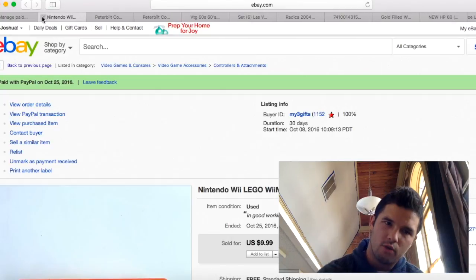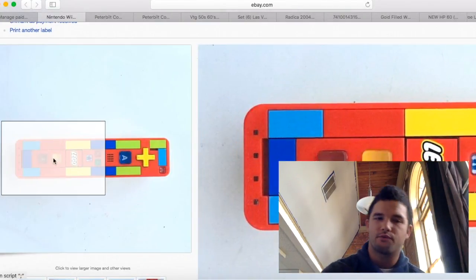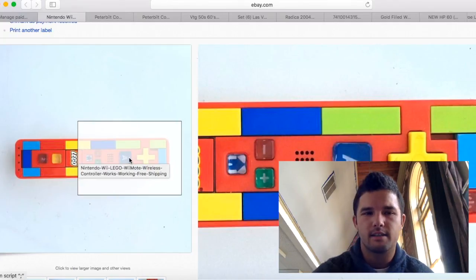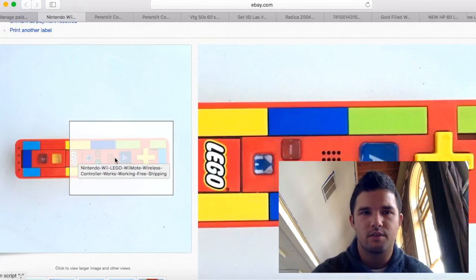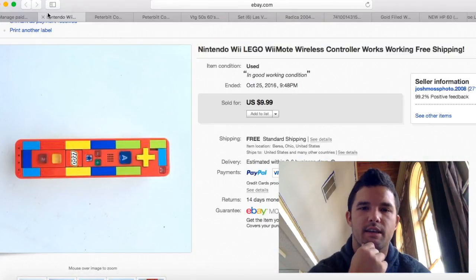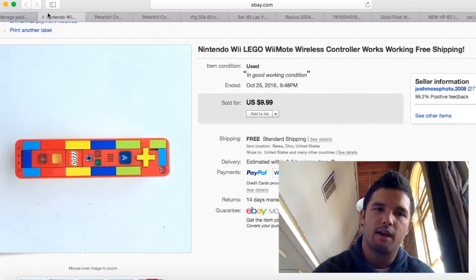This Lego remote I got from the same person I bought the Nerf guns from — they tossed it in on the deal, so it was completely free for me. I shipped it for $2.60, so I made about $7 profit on that.